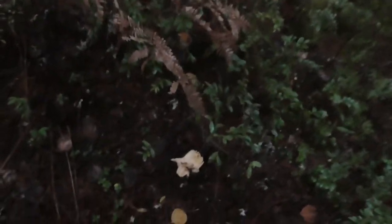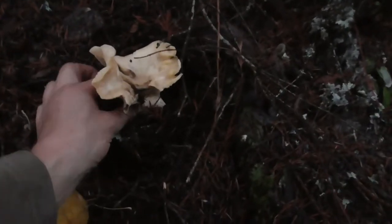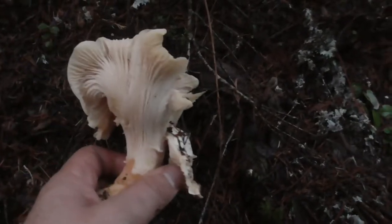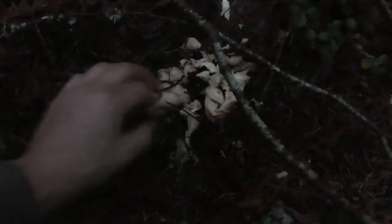It's getting darker but looks like I found another white chanterelle. This one's alright — look at that, it's kind of pretty. Let's see if I can take a photo. I just picked the one and I'm looking up the side of this hill and I see some more, but these ones look too far gone.